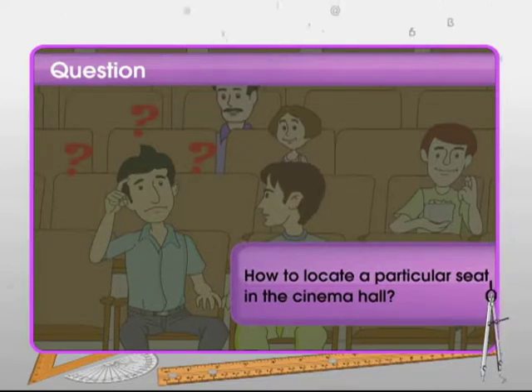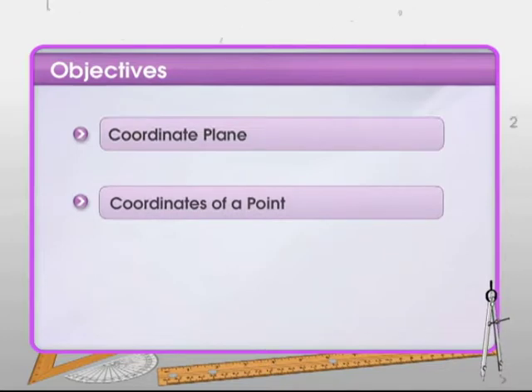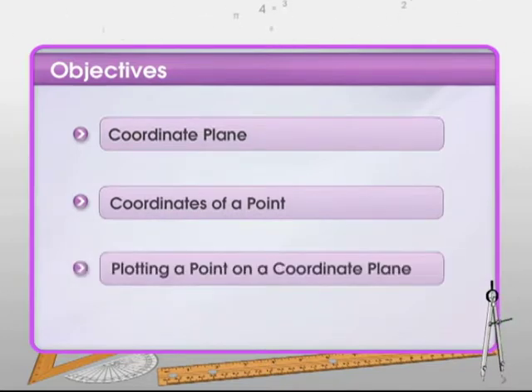That question is an inquisitive one. Let's gain insight on this approach in this module on coordinate systems, where we study what a coordinate plane is, what the coordinates of a point are, and how to plot a point on a coordinate plane.